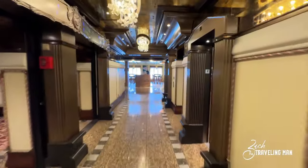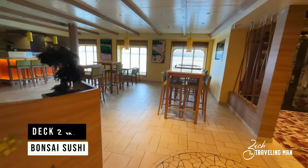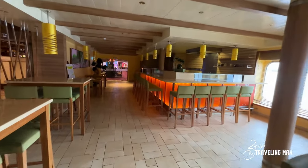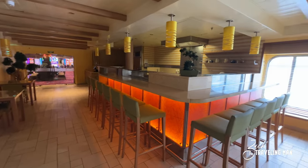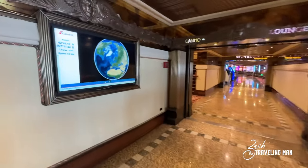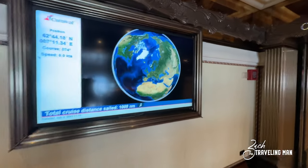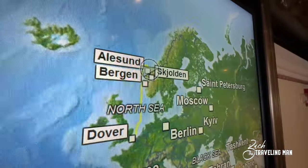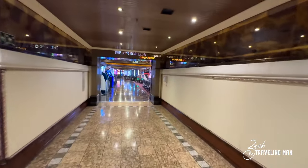Crossing to the starboard side of deck two is Bonsai Sushi, the sushi restaurant on board the ship. On a lot of Carnival ships this is its location — deck two just beside the main atrium. This is additional cost, one of the specialty dining opportunities here on board. Just off the atrium they also have a navigation screen where you can see where you are, where you're going, and how fast you're going. Right now our pin is located up in Norway.